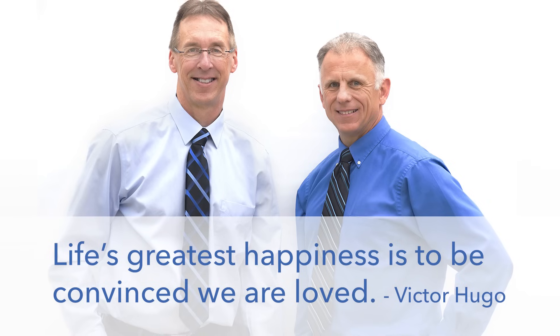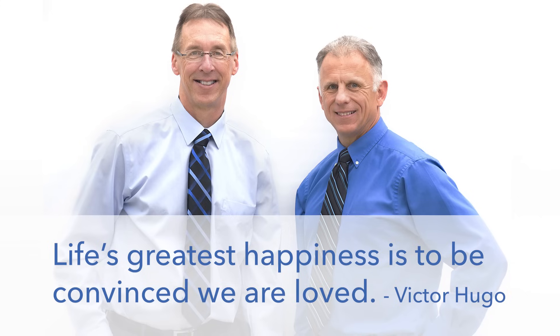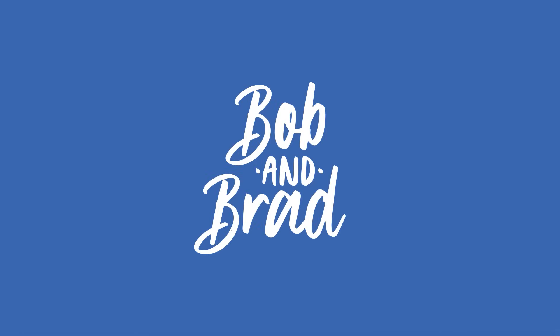Bob and Brad, the two most famous physical therapists on the internet. Hello, Brad Heineck, physical therapist. Bob is on vacation this week, so we have Mike Koenigs from the Bob and Brad crew helping us out. We're very fortunate to have him with us.